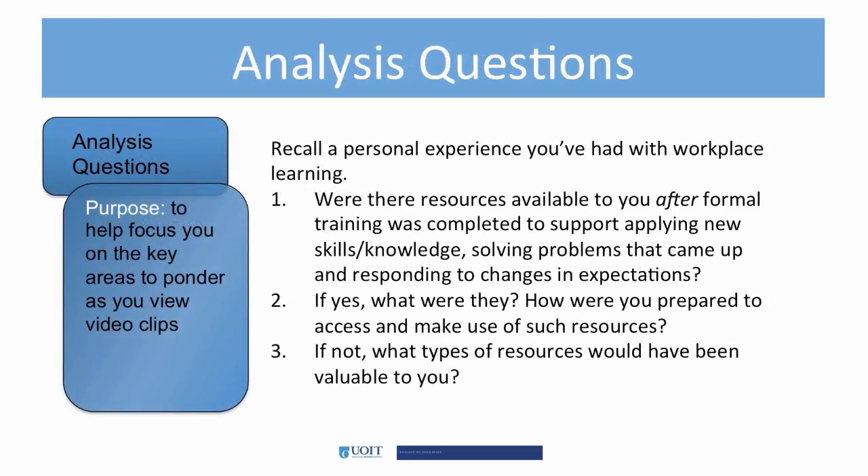Recall a personal workplace learning experience. Was there a performance support system in place after you completed formal training? What were the resources used, or if one wasn't in place, what resources would have been valuable to you?